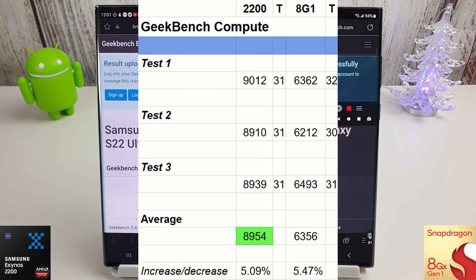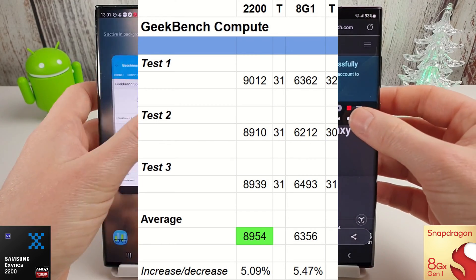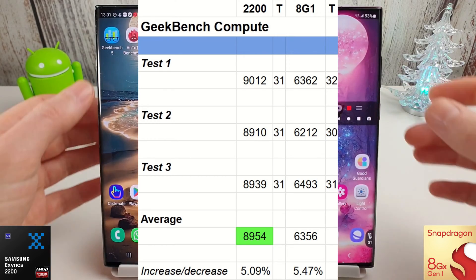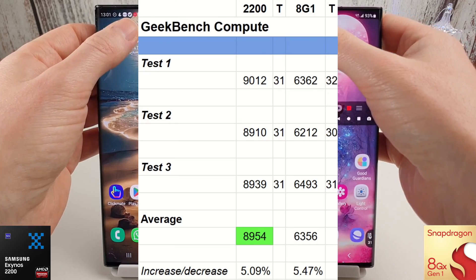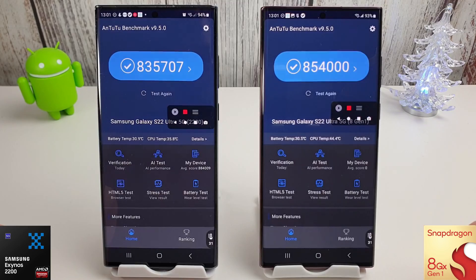Again, nothing too interesting here — just a five percent increase on both, which is nice but it is just down to the cooler temperatures in the office during winter. The average score is still a lot higher on the Exynos 2200 with 8,954 versus 6,356 on the 8 Gen 1. Temperature-wise both are around the same temperature, so nothing really exciting to talk about here in the Geekbench Compute test. Let's move on to the Antutu benchmark — we'll run through it in a row and see what the scores come out as.